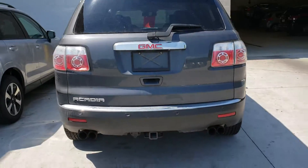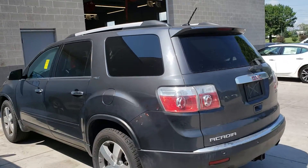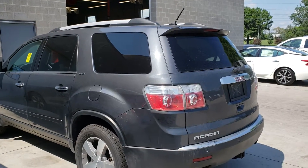As you can see, this Acadia is still a little bit dusty — in fact, she's not even through detail yet — but I just wanted to give you an idea of the condition the vehicle is in.